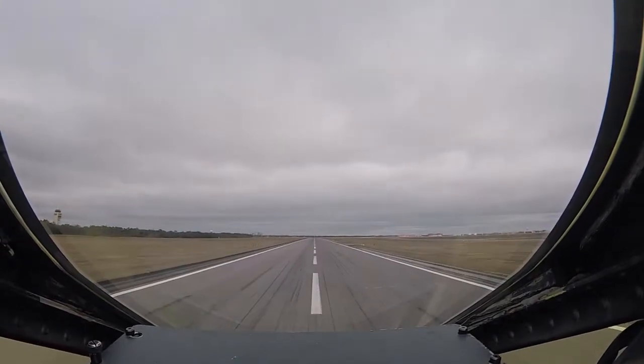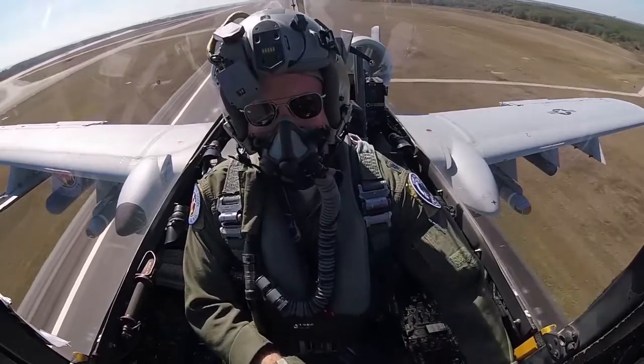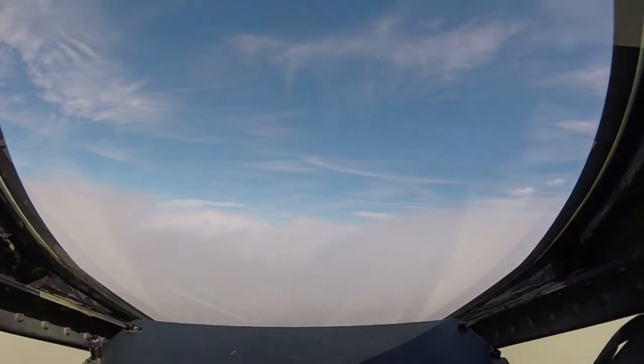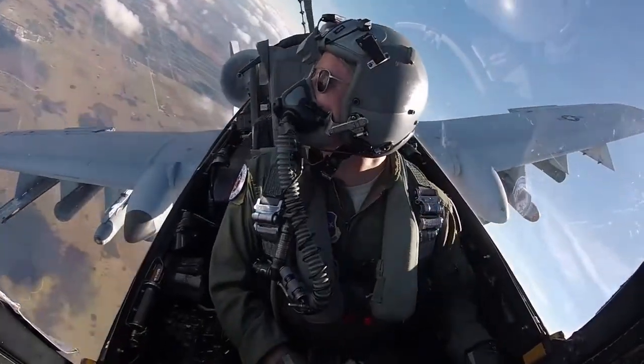There are several variants of the A-10. First was the A-10A, then later on the upgraded A-10C. Improvements included precision engagement upgrades, improved fire control systems, and electronic countermeasures.